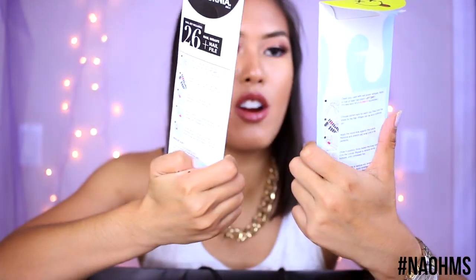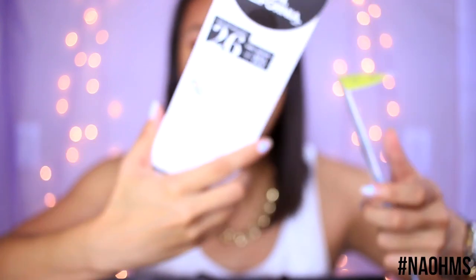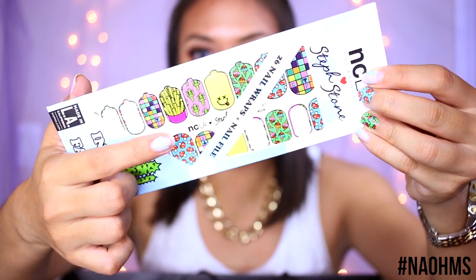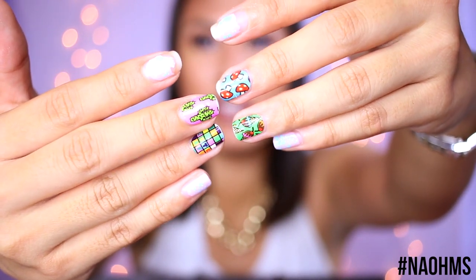I also got a few nail wraps from NCLA. These are nail wraps or nail stickers. I got this really fun watermelon one — perfect for summer — and I actually put one on each big toe. The other one is the Steph Stone one, and it has all different designs on every single nail. What drew me to it was the french fries and ice cream designs. It kind of reminded me of Super Mario Brothers. I have some of them on my nails right now.